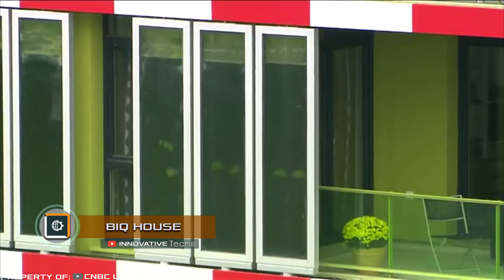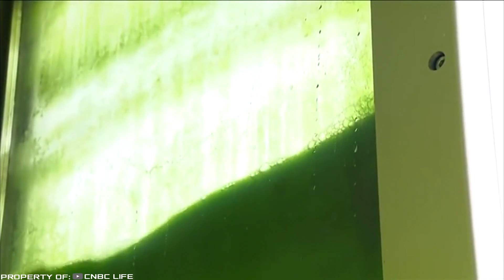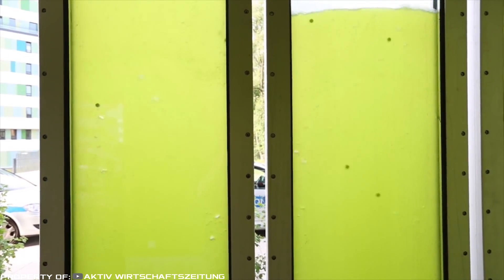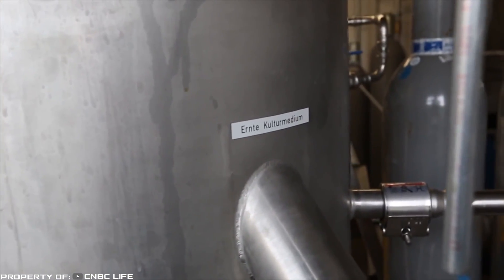In Hamburg, Germany, the first house was constructed using algae photosynthesis as a source of energy. The project was developed by engineers from the British bureau Arup, who decided to prove that this green energy is viable today. The concept was implemented by creating a biofacade filled with actively growing microalgae that dim the room on sunny days. Surpluses of plant biomass fall into a bioreactor, which produces heat energy converted into electricity.